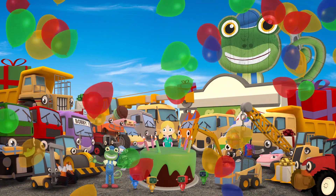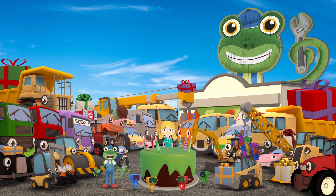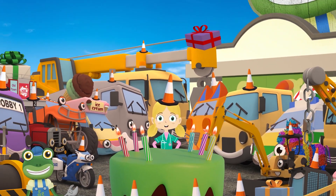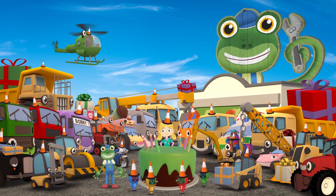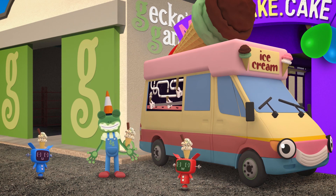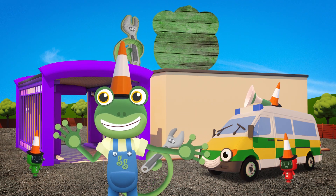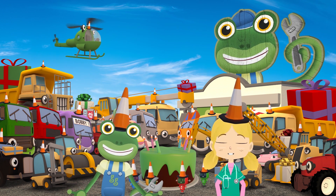Oh my goodness! What a lovely surprise! Thank you everyone! What an amazing looking cake! But just one question - what did you need the traffic cones for? They make the perfect party hats for your vehicle friends of course! Happy Birthday Gekko! Thank you for visiting Gekko's Garage today and helping us with Gekko's Surprise Birthday Party! Bye!